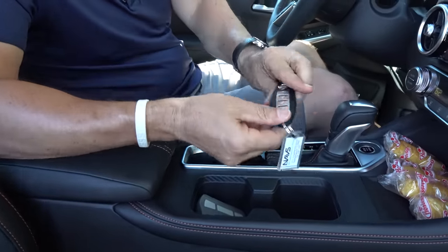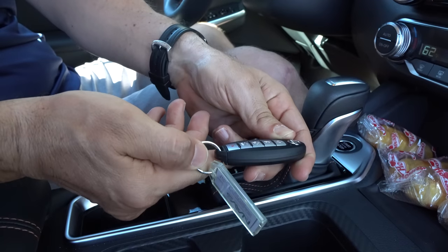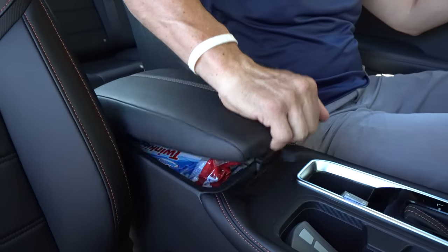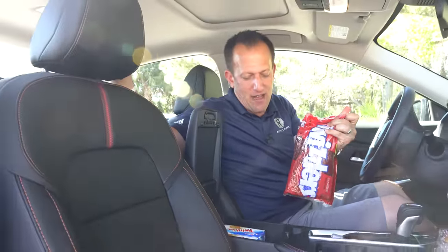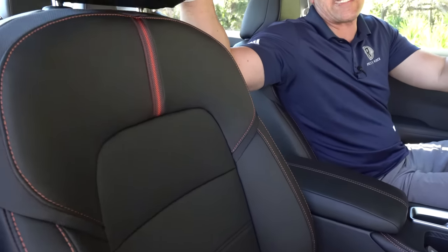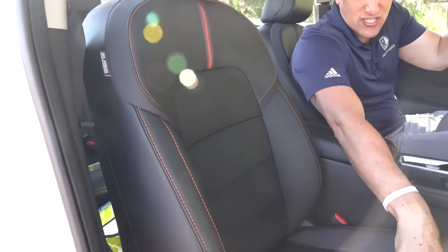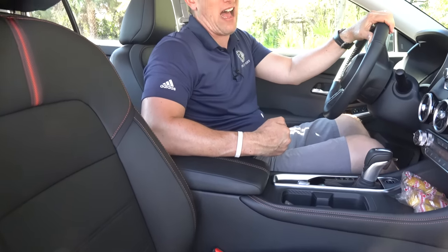Two cup holders. Still running the same key fob that's been around a long time, but it works and you get remote start. The armrest has soft touch material and more of the orange stitching. Open it up — snack jackpot — plenty of storage space in there. The seats are developed with NASA's zero gravity concept, with nice orange stitching. On this trim, the passenger gets manual adjustment, while I get electric adjustment as the driver. You do have a standard-size sunroof, which is a nice little extra touch.